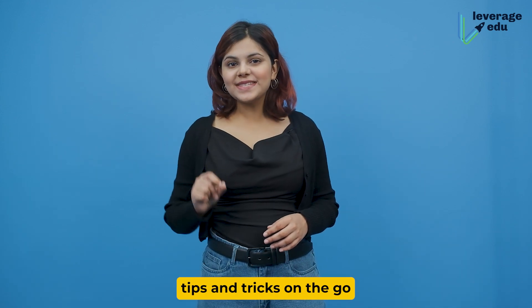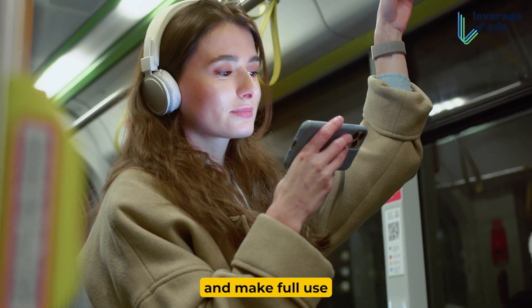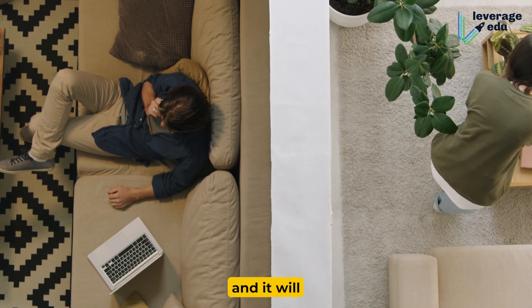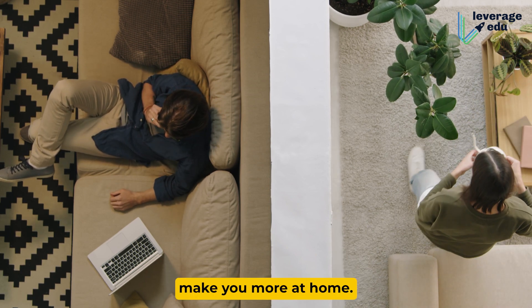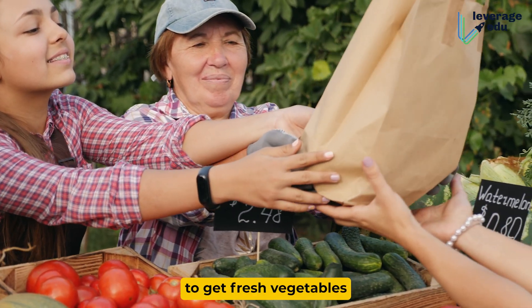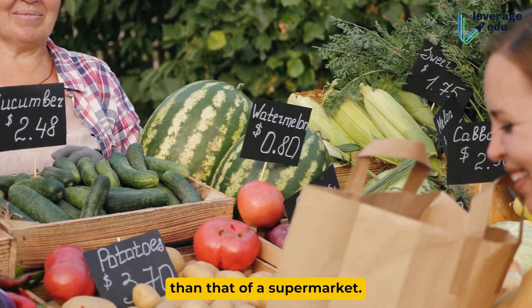Now, some quick tips and tricks on the go. Take a bus or metro pass and make full use of public transport. Live in shared accommodation to split expenses and it will surely make you feel more at home. Buy groceries in bulk and from a farmer's market to get fresh vegetables, most likely at a price lower than that of a supermarket.